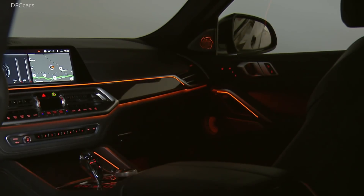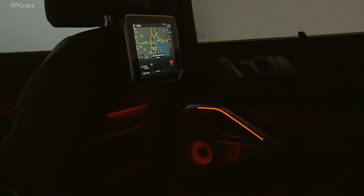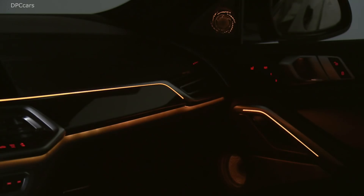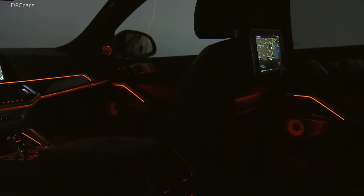Highlighted optional extras include multi-function seats with massage function for the driver and front passenger, 4-zone automatic climate control, thermoelectric cup holders, glass applications for selected controls, the panorama glass roof Sky Lounge, the ambient air interior fragrancing package, and the Bowers & Wilkins Diamond Plus 3D surround sound system.